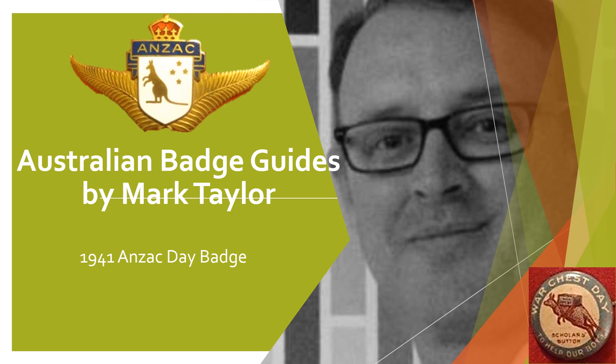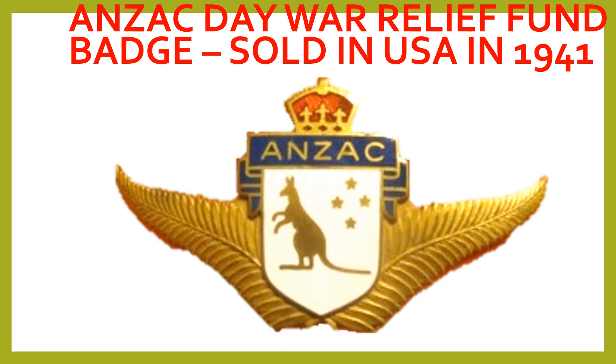Hello and welcome to Australian Badge Guides by Mark Taylor. Shown here is the Anzac Day badge produced by the US-based Anzac War Relief Fund in 1941. The badge is made of metal and enamel and measures six by three centimeters.